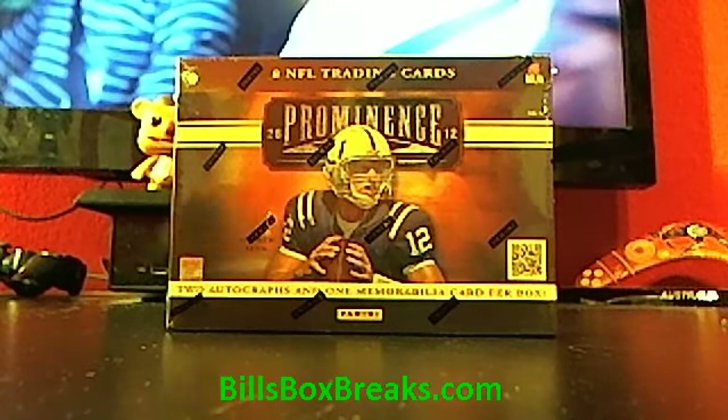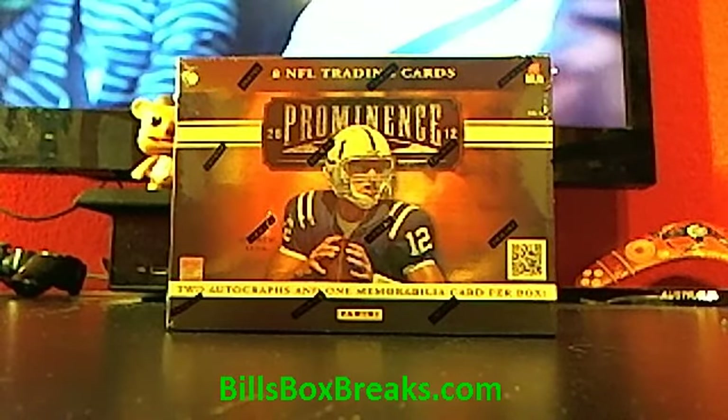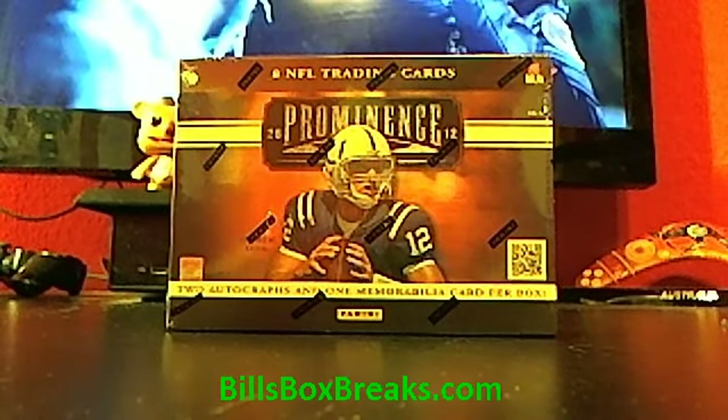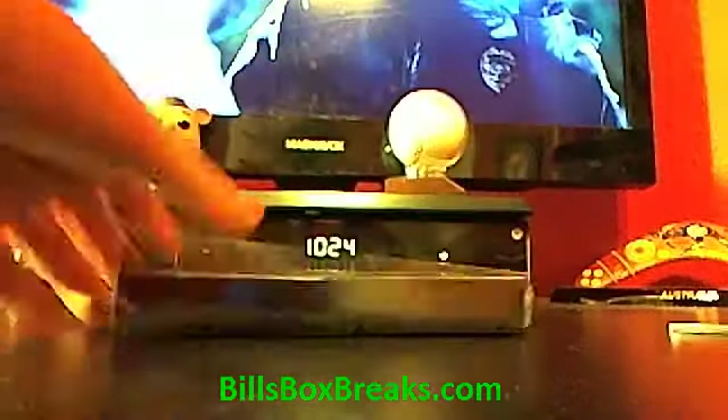Check out my auctions ending tomorrow night. We got a four-box basketball mixer, also a box of 2014 Hot Rookies. Check out the site BillsBoxBreaks.com. Got some nice mixers on the one-day specials on the top left. Check it out.